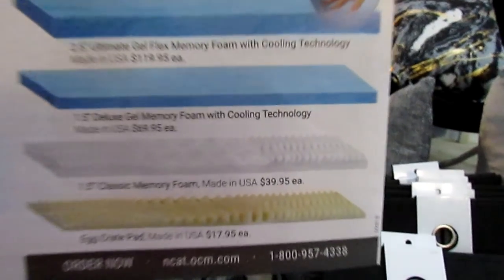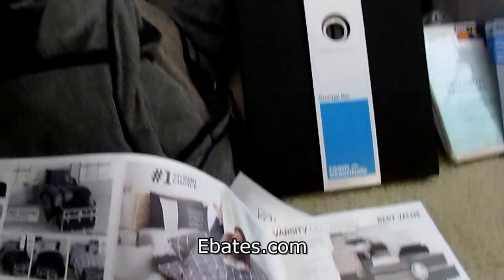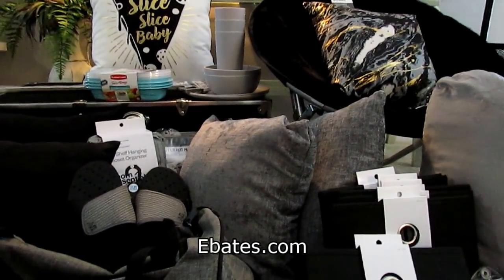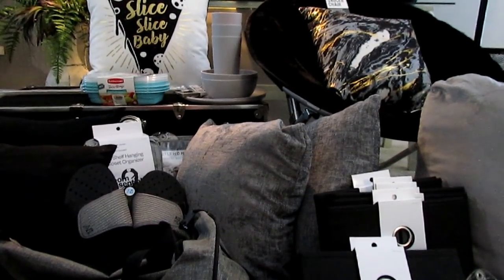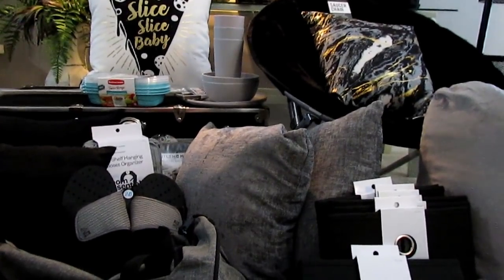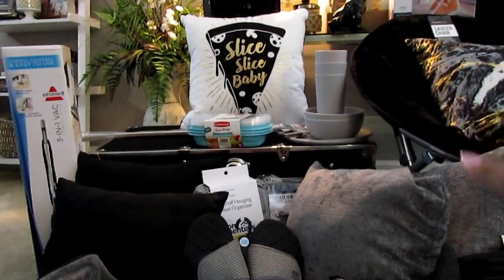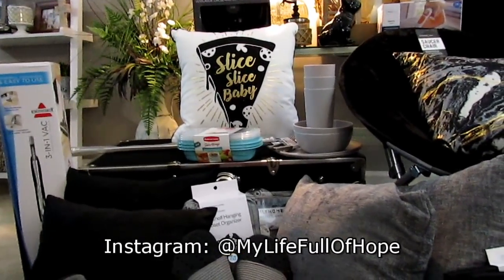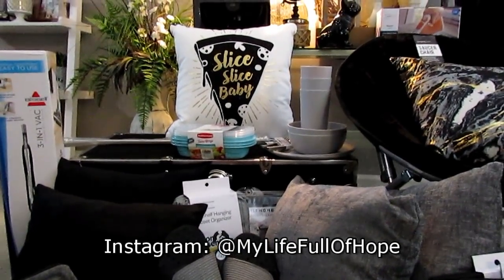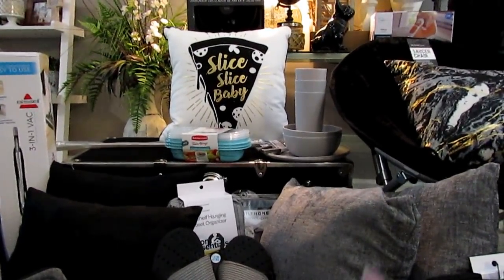I also picked him up the memory foam mattress topper — that was an upgraded price. The Varsity Collection was a total of $249, but I used Ebates — I have a widget at the top of my computer to remind me to activate it any time I'm shopping online. I got a percentage back on that, and OCM also had a 20% off sale that day, which I used on top of that. So I only paid around $211 and then got money back, which was awesome.